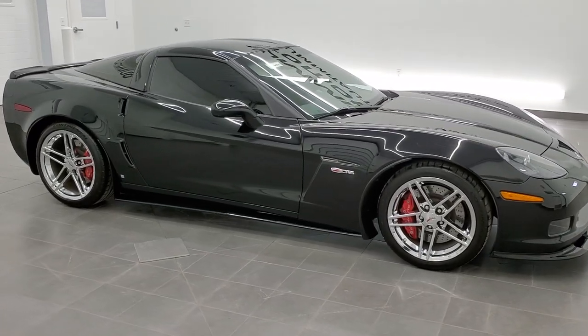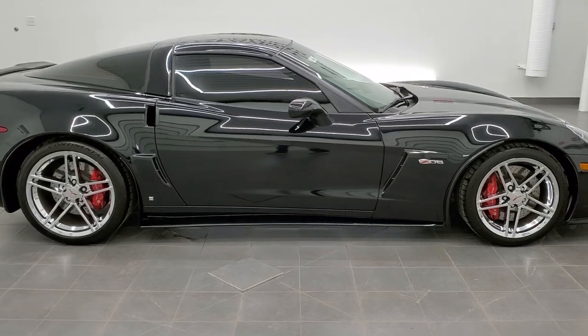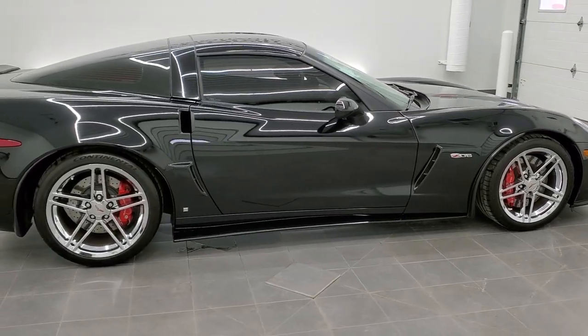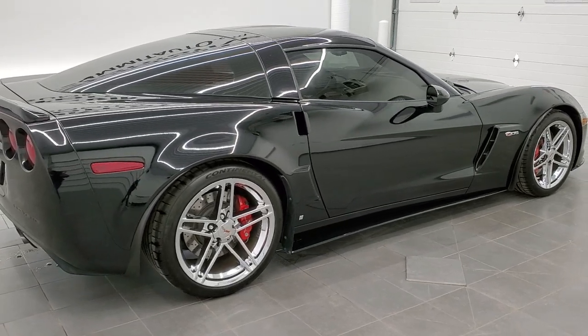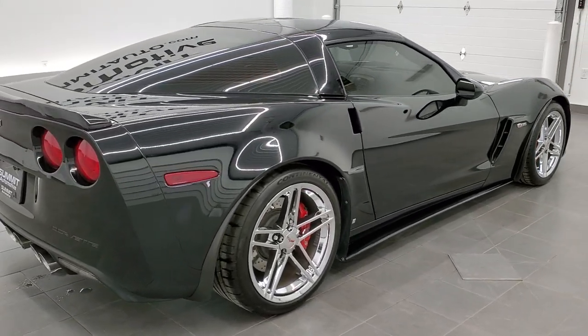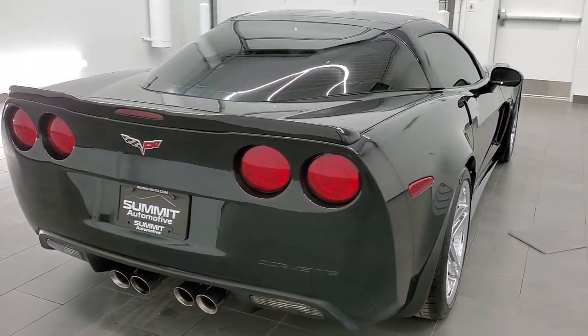This is stock number 11459Z. We are here at Summit Automotive in Fond du Lac, Wisconsin, your new and used sports car headquarters, and today we are excited to show you this extremely clean 2007 Chevy Corvette Z06.